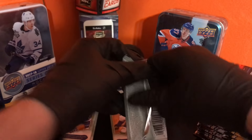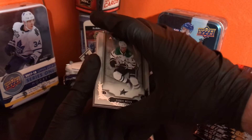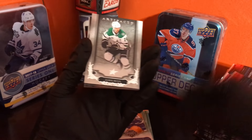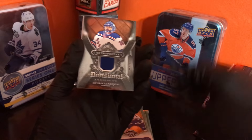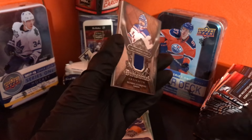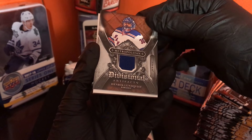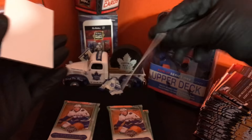Next pack. Would be nice to see a Maple Leafs hit, but I'm not that lucky. Starting from the back — Mark Giordano, Jamie Benn. Looks like we have a jersey here — Hendrick Lundqvist! Nice little jersey card there.